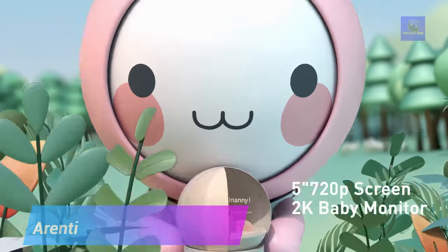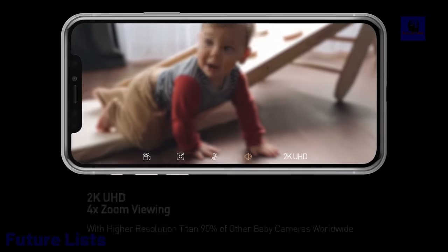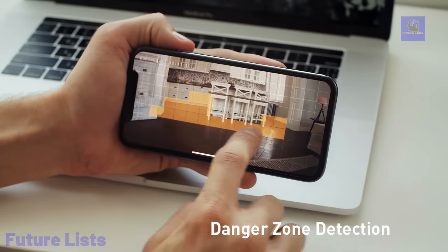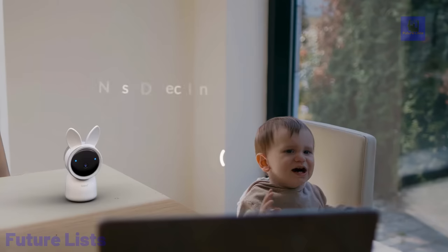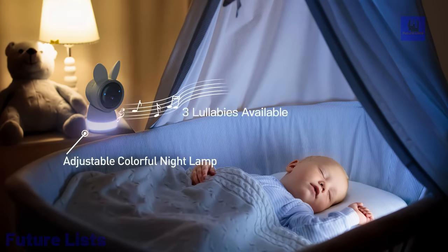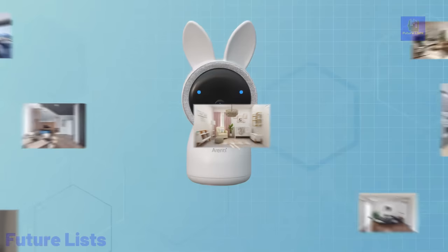Introducing Arenti, the ultimate baby monitoring solution packed with advanced features for modern parents. With a 355-degree pan and 60-degree tilt zoom, its auto-tracking keeps your baby in sight at all times. Arenti's smart crying and noise detection alerts you when your baby needs attention, while its temperature and humidity sensor ensures a comfortable environment. Enjoy crystal-clear 2K UHD night vision and smart motion detection. Set danger zones for added safety, receive feeding reminders, communicate through two-way audio, and view up to two cameras simultaneously with split-screen support. Its specifications include a 5-inch LCD screen.